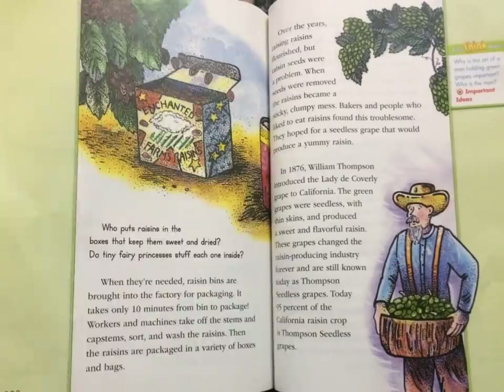Who puts raisins in the boxes that keep them sweet and dry? Do tiny fairy princesses stuff each one inside? When they are needed, raisin bins are brought into the factory for packaging. It takes only ten minutes from bin to package. Workers and machines take off the stems and cap stems, sort and wash the raisins. Then the raisins are packaged in a variety of boxes and bags.